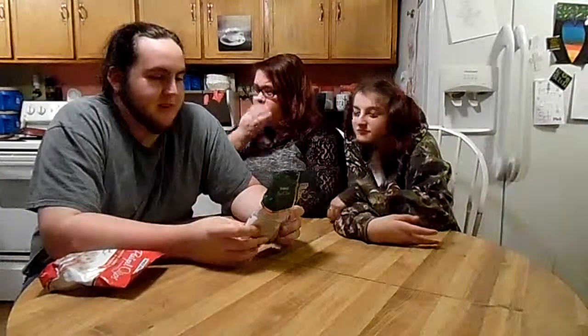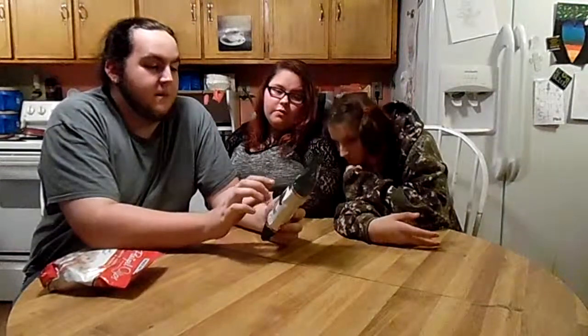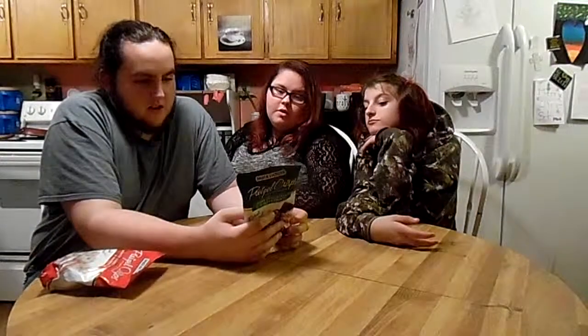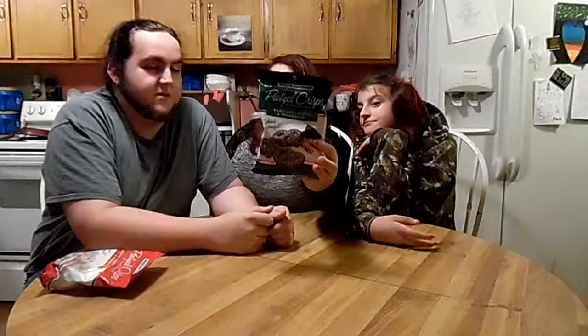What we got here is, this is by Snack Factory. This is Pretzel Crisp. The first one we're going to try is Dark Chocolate and Peppermint — these are 120 calories for four of them. We've got two kinds and we're going to try this one first.